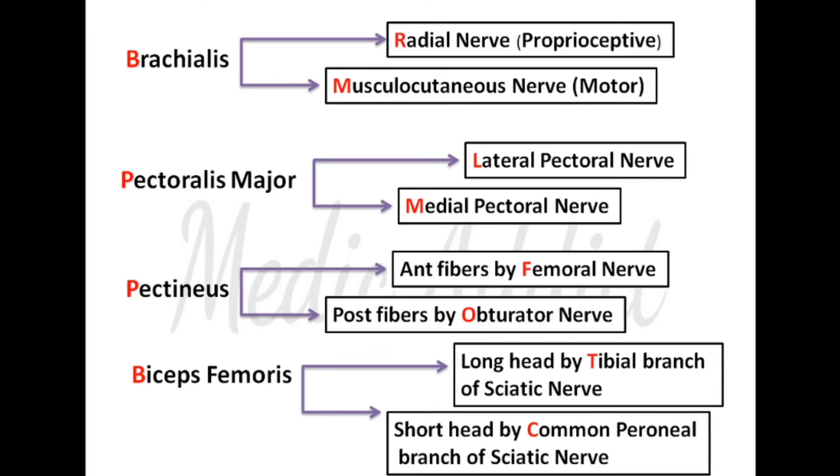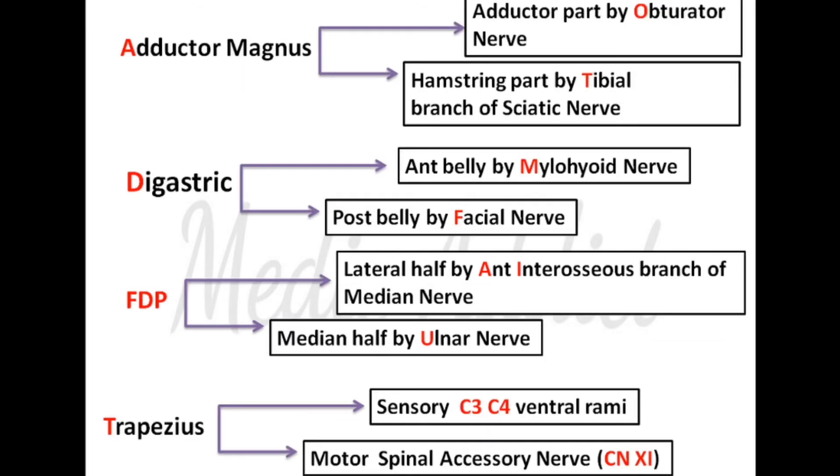Adductor magnus: the adductor part is supplied by the obturator nerve, and the hamstring part is supplied by the tibial branch of the sciatic nerve. Digastric has two bellies — the anterior belly and the posterior belly.